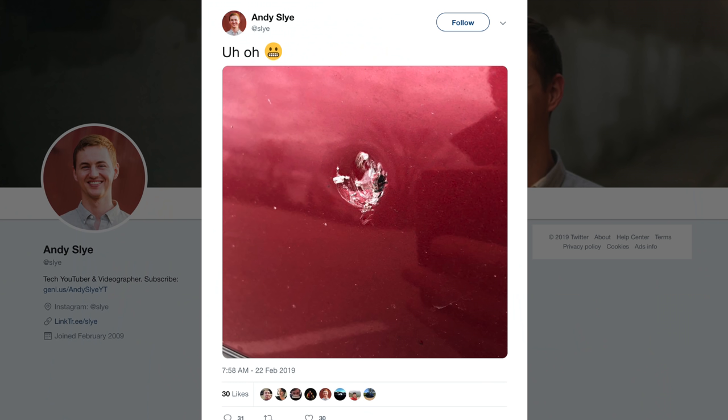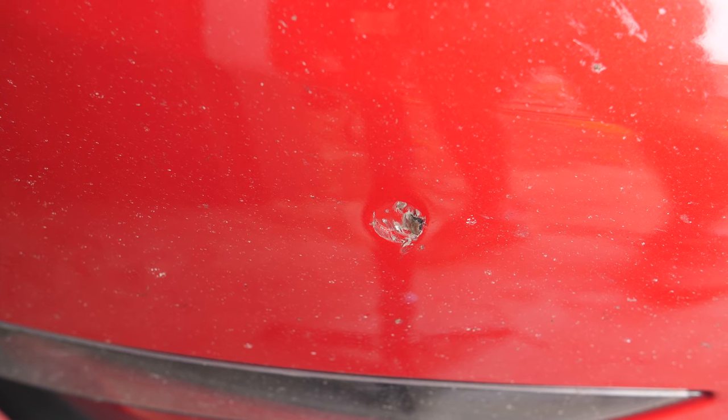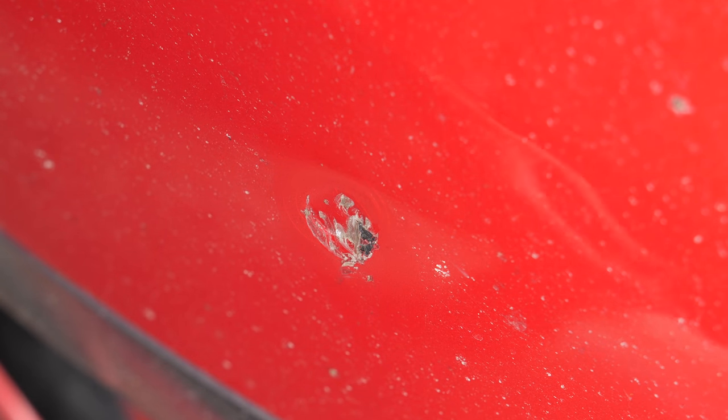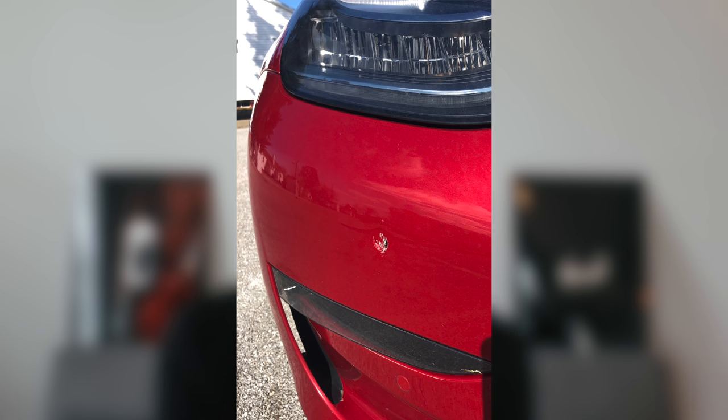If you follow me on Twitter, you may have seen when I shared this — it happened back in February. Someone shot my Model 3 with a gun? No, I'm kidding. I hit something very large on the interstate one morning — an unidentified flying object — it flew up and hit my bumper with a loud noise. It went through my paint protection film, which I have on the entire front of my Model 3 to prevent rock chips. Unfortunately, whatever I hit was so massive it went through the film and into the paint, which is bad news.